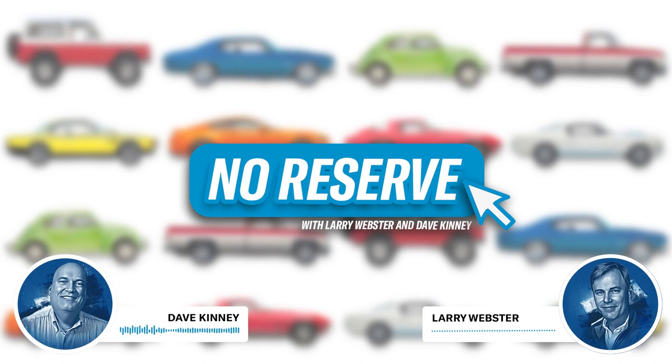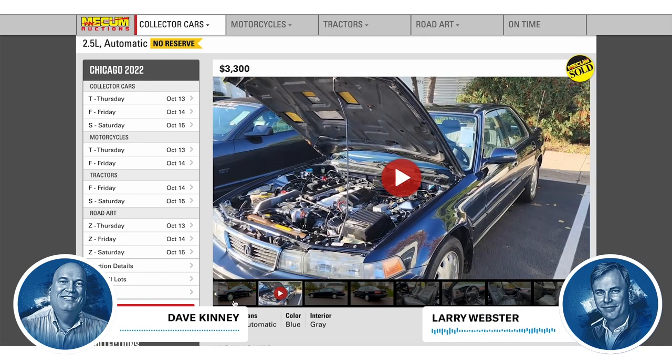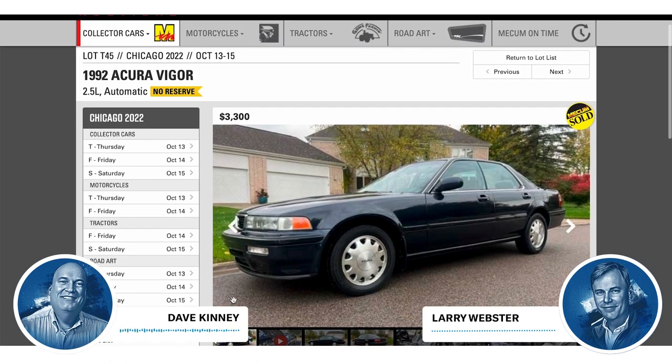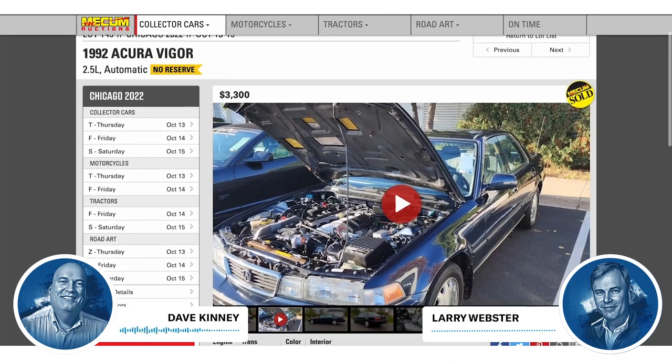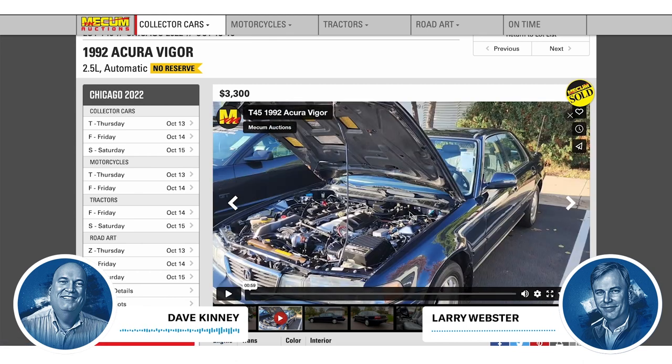We've got everything from the cheap to the really expensive. Name a car company that starts with A that in the past or presently sells a five-cylinder engine. Audi. Did you know Acura sold a five-cylinder car? The Vigor — the Acura Vigor. Probably one of the weirdest names ever. It's an inline five-cylinder, and they were sold in the U.S. as Acuras from '91 to '94.